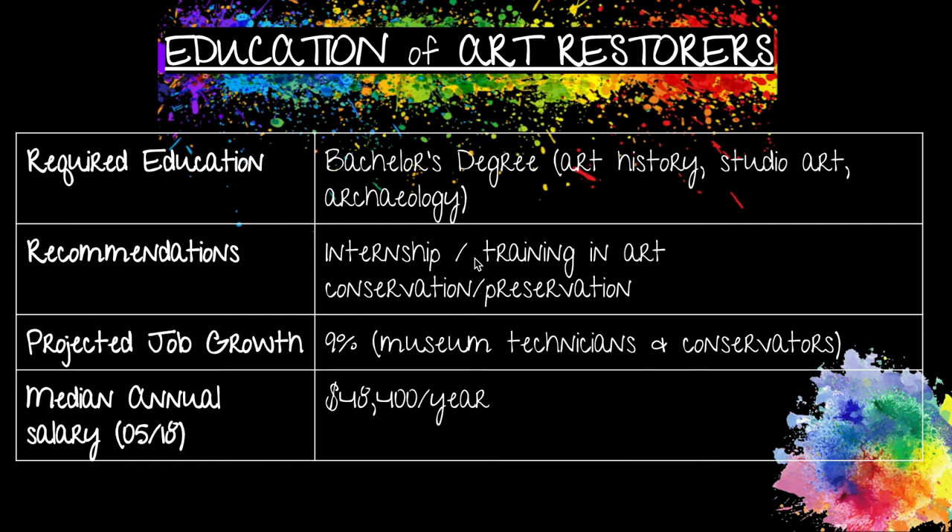What goes into the education of an art restorer? The required education is a bachelor's degree in either art history, studio art, or archaeology, and it is recommended that you complete an internship or training in art conservation or preservation before your first job. The projected job growth is 9% for museum technicians and conservators, and the median annual salary is $48,400.